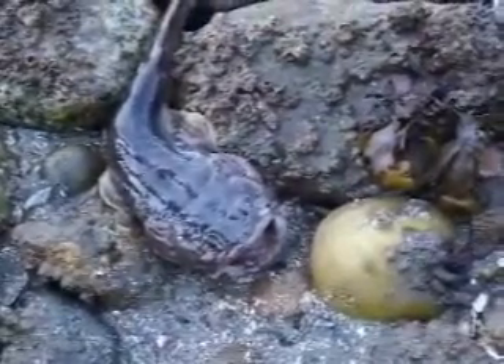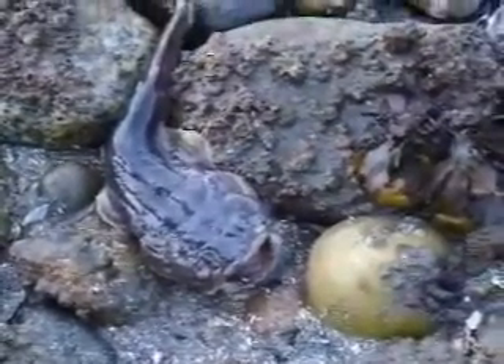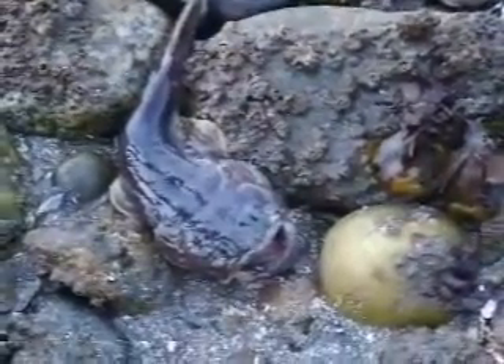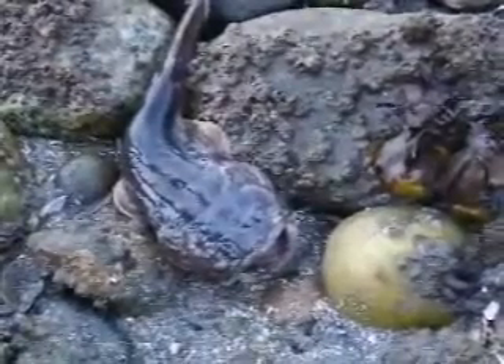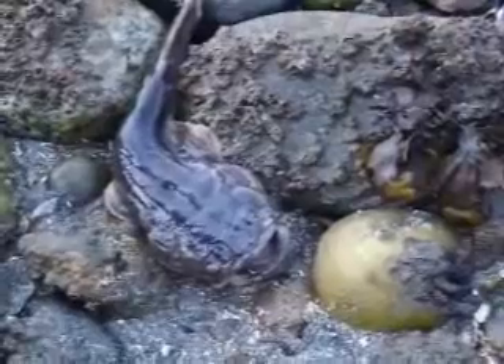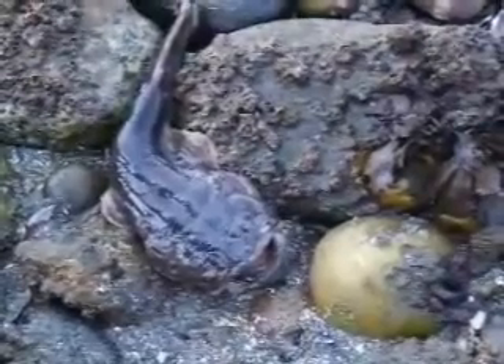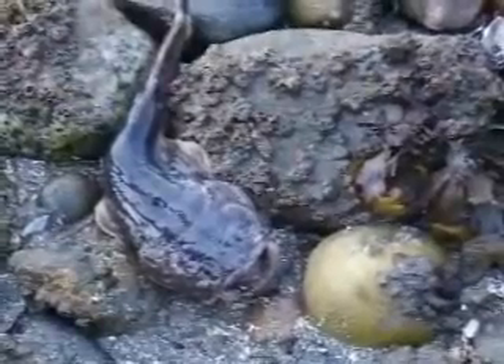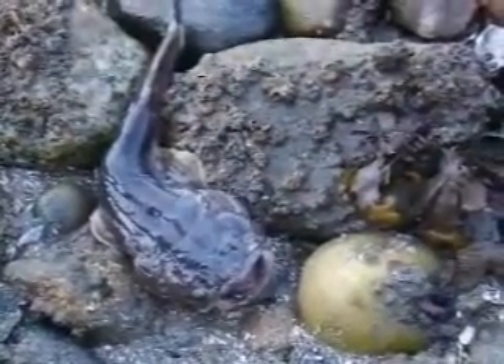There's another male called the sneaker male that is smaller and it comes in and fertilizes the eggs as well. This male is called the parental male. It sticks around and guards the eggs until they hatch. Unfortunately, it then dies because it has expended all of its energy on its spawn. The sneaker male, however, lives another year.